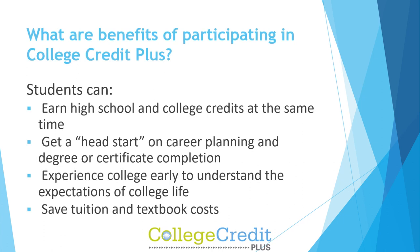What are the benefits of participating in College Credit Plus? Students can earn high school and college credits at the same time, get a head start on career planning and degree or certificate completion, experience college early to understand the expectations of college life, and save tuition and textbook costs.